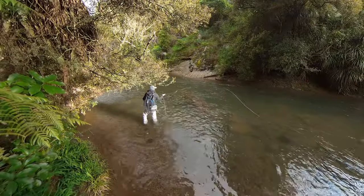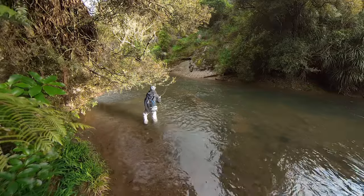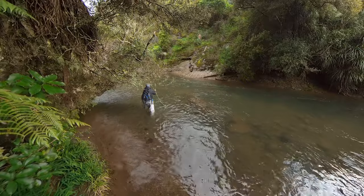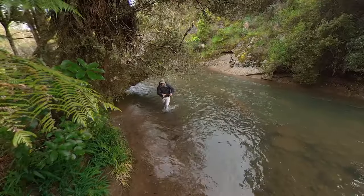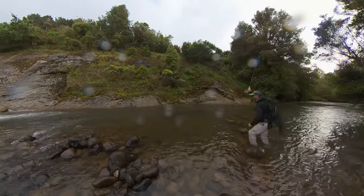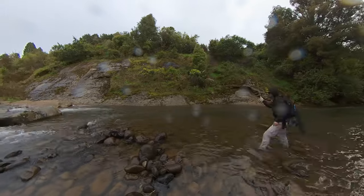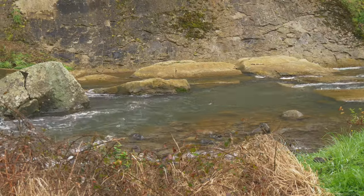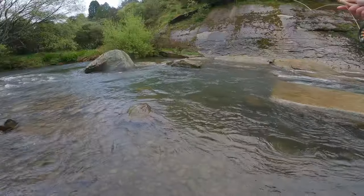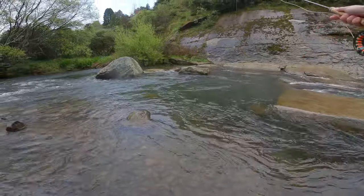It's not that dirty today, so I think the gold bead nymph will be sufficient. The good thing about slightly dirtier water is you can get closer to the fish without spooking them. I normally find this stream quite challenging when it's at normal low flows, but in these conditions you can also have a very successful day when a river is dropping like this.